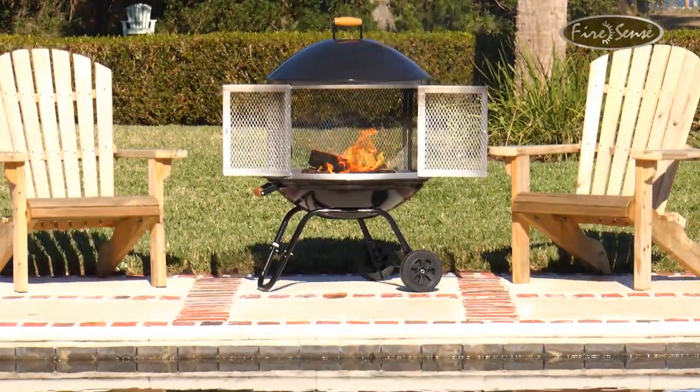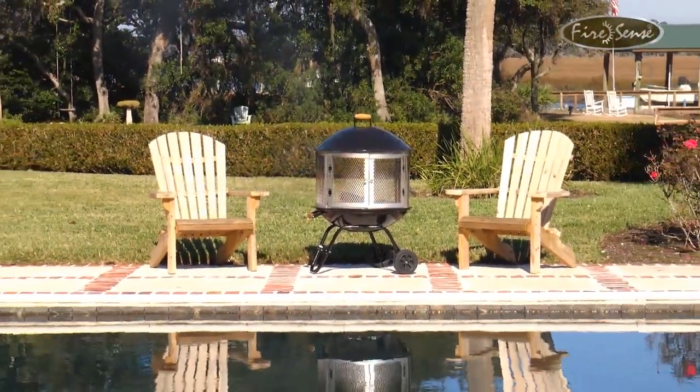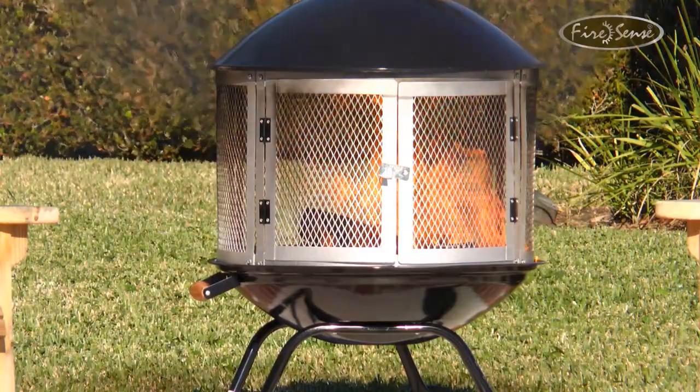Whether you're using this unit for warmth or ambiance, this deluxe mobile fireplace from FireSense does it all in comfort, quality and style. FireSense — the fire of living.